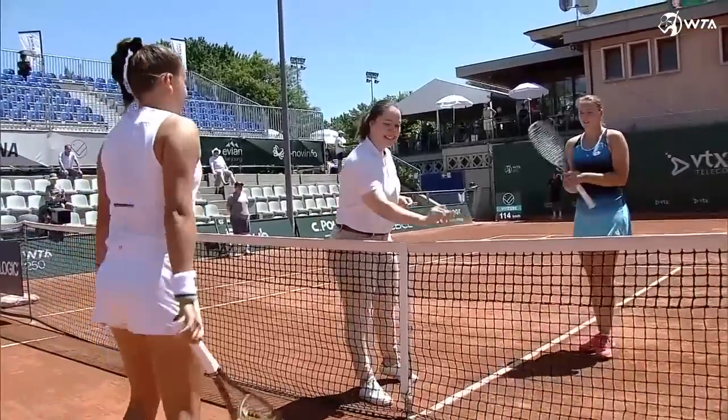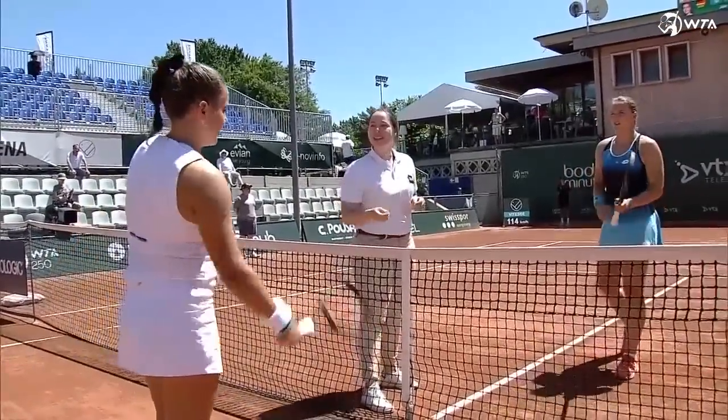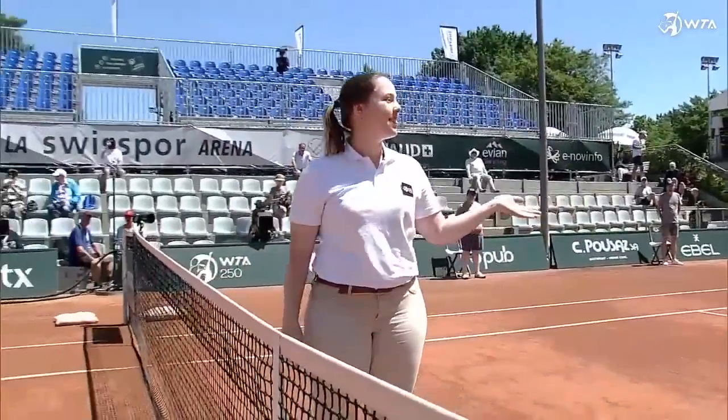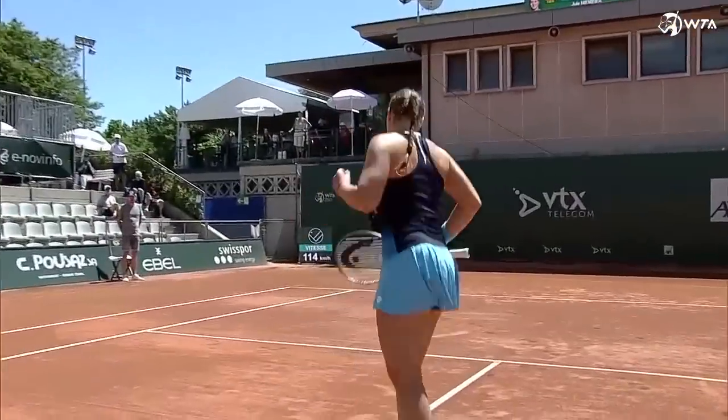Your choice — this is heads and this is tails. Tails. Heads. Let's see. Have a good night.